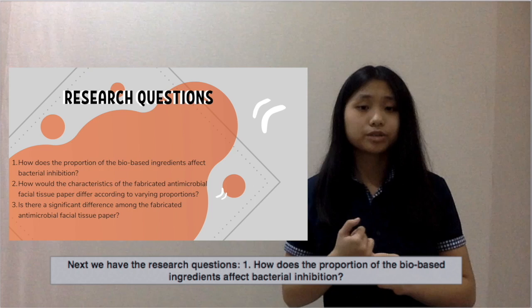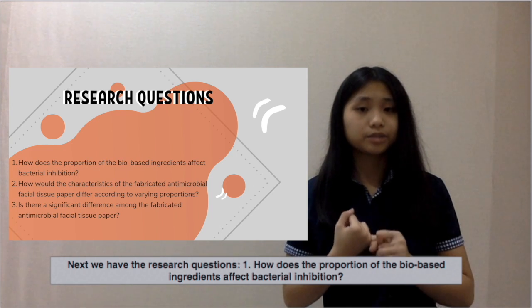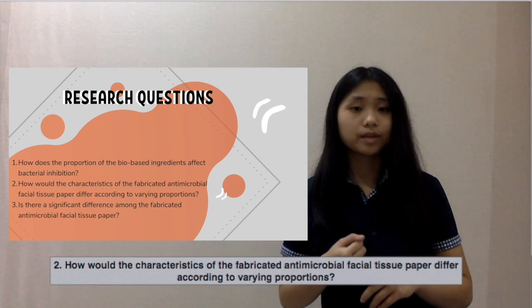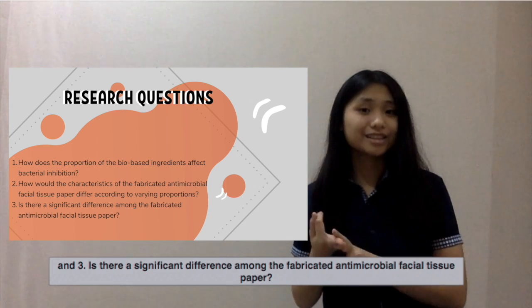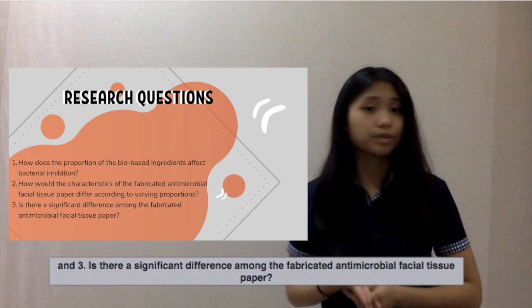Next, we have the research questions. One: How does the proportion of the bio-based ingredients affect bacteria inhibition? Two: How would the characteristics of the fabricated antimicrobial facial tissue paper differ according to varying proportions? And three: Is there a significant difference among the fabricated antimicrobial facial tissue paper samples?